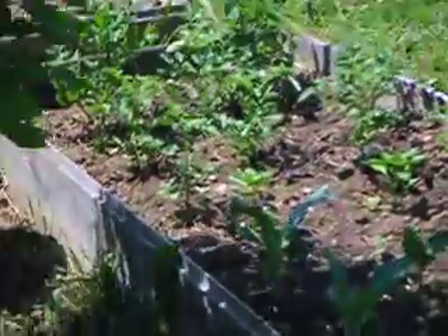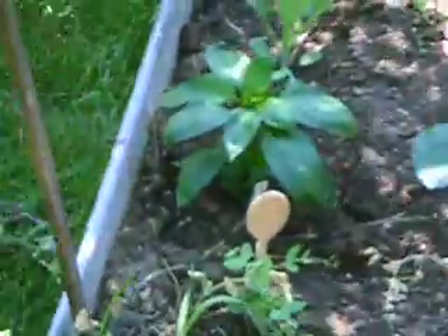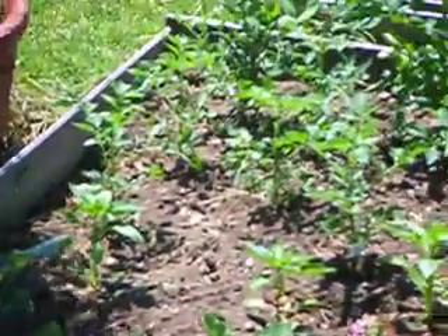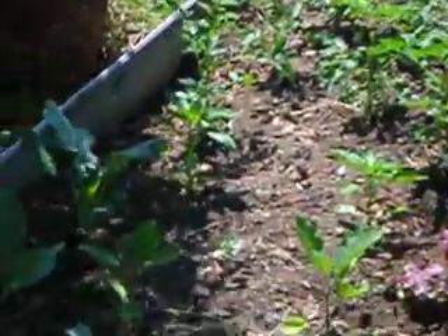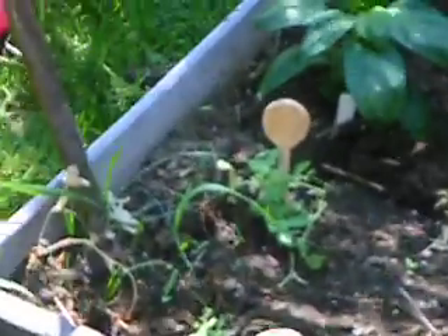The garden's been in for two weeks and we're very happy we didn't get a frost, so everything's doing pretty good. I put in a pepper right here because one of my eggplants died — that's looking pretty good. Everything's growing quite a bit, very happy about that. Got the tomatoes in the back here.